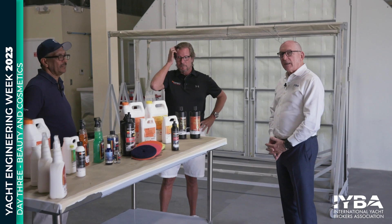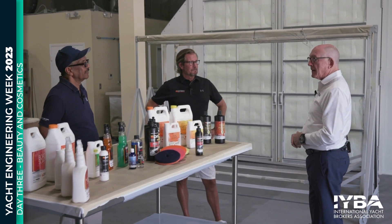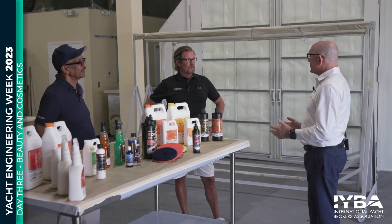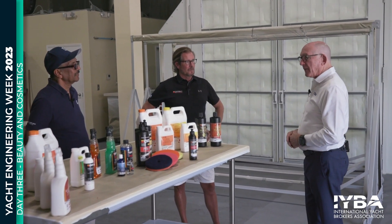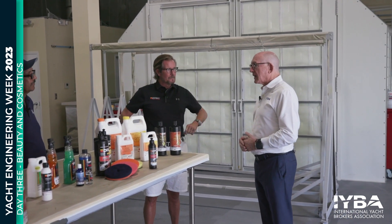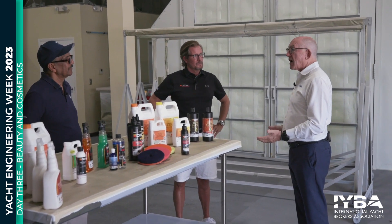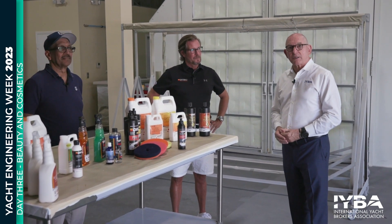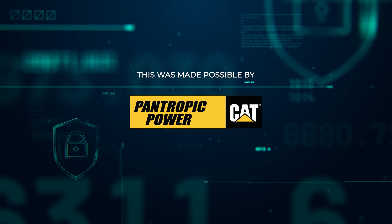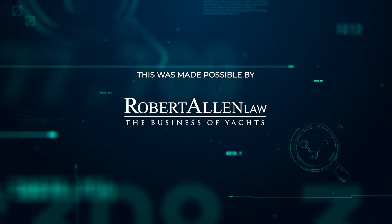So what we've learned today is that painting has come a long way, surface preparations have come a long way, and surface protections have come a long way. We've gone from the prehistoric days of enamels and brushing, through roll and tip, through spray applications, through the different chemical compositions of the products we use to protect surfaces and enhance the beauty of boats. Nasser and Larry, thank you so much for your expertise and for educating the community about cosmetics, surface preparations, and protections on boats. Thanks for joining us — and that's a wrap for today. Yacht Engineering Week 2023 has been brought to you by title sponsor Pantropic Power, the local CAT dealer, and anchor sponsor Robert Allen Law.